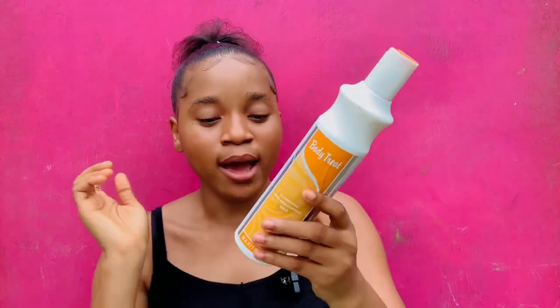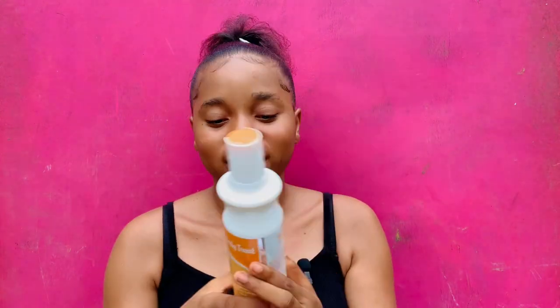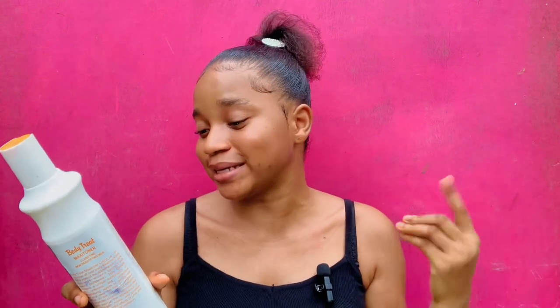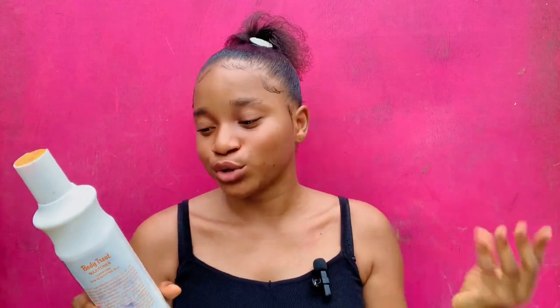This lotion comes in three sizes: a small size, a medium size, and a big size. This is the biggest size that I am making use of. For directions, they say you should apply this lotion to your face, neck, and body twice daily after bath.